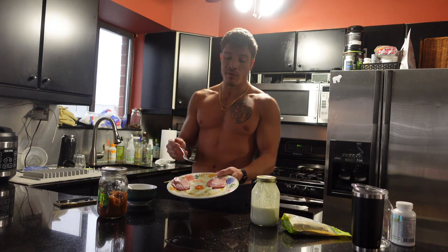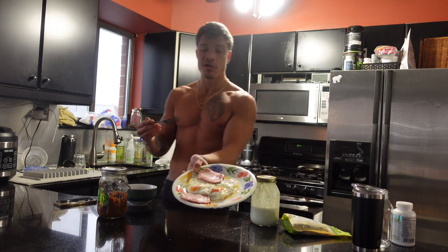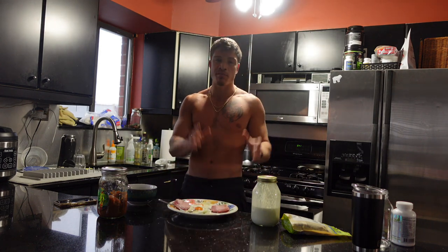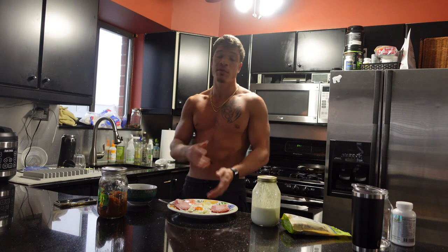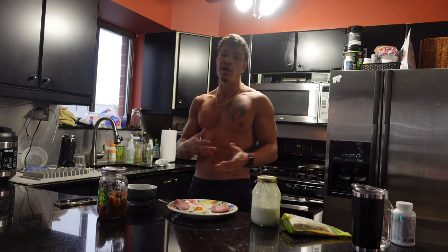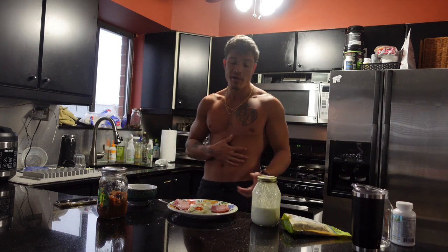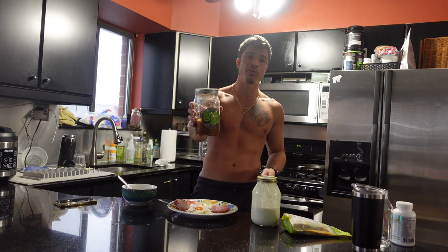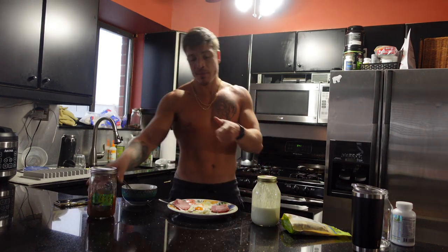Now we've got the real food. We have two sunny-side-up eggs, two pieces of Canadian bacon. I cut the egg intake down dramatically — I usually take four to six eggs every morning. But I definitely noticed that was causing a little bit of discomfort and gas and bloatedness. It made me go to the bathroom more than I had to. And like always, guys, at the end, a couple spoonfuls of Seymour's, and then I'll take my vitamins.